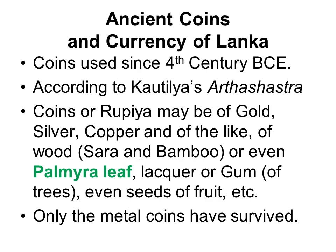Lanka used coins from the 4th century BCE. According to Kautilya's Arthashastra, currency could be made of gold, silver, copper, and could also be made of wood or even palmyra leaf, which was used like paper. Unfortunately, most ancient currency surviving is now only metal coins, as other materials have perished.